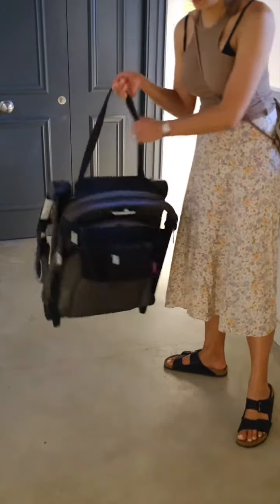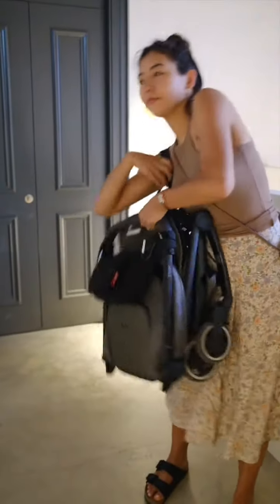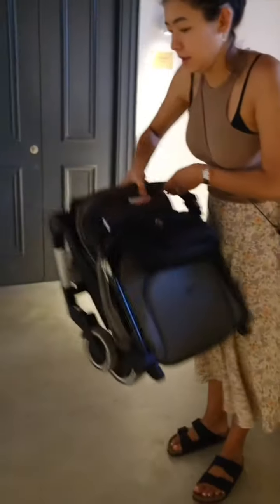Last but not least, the travel stroller. I love our Joolz travel stroller because it's super compact, pretty light, and very easy to fold — which you really appreciate when going through airport security or up stairs.